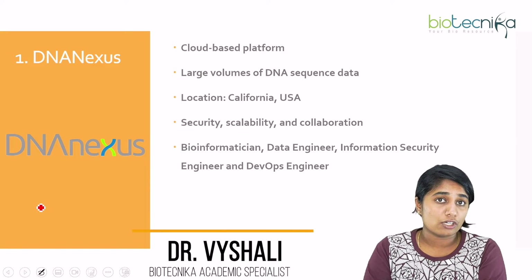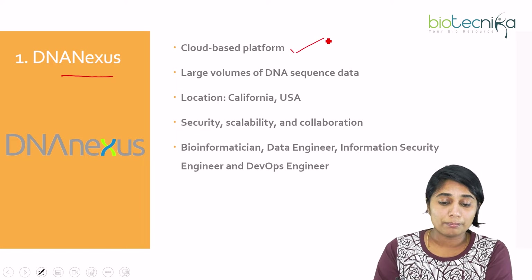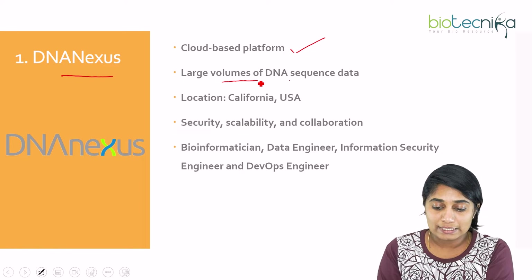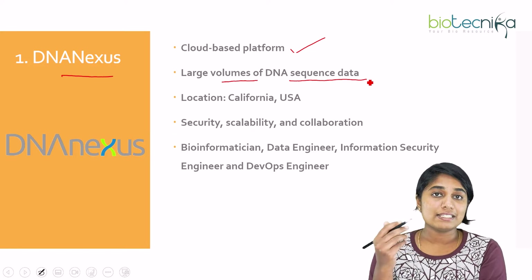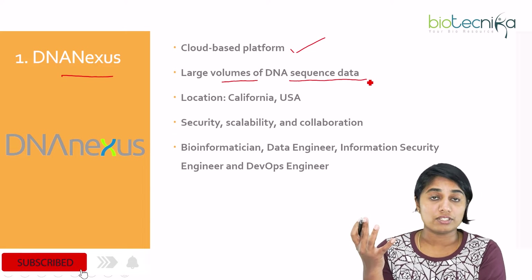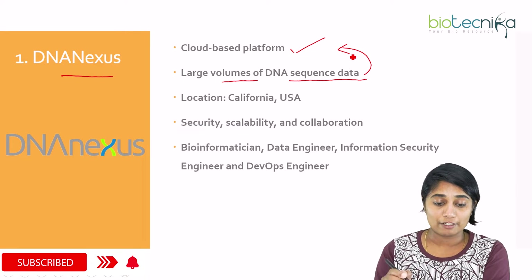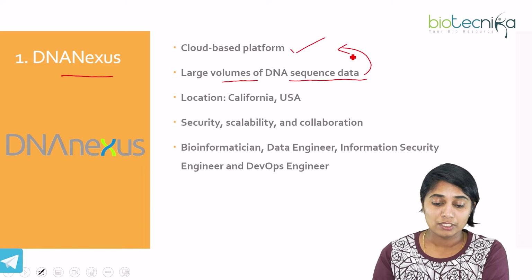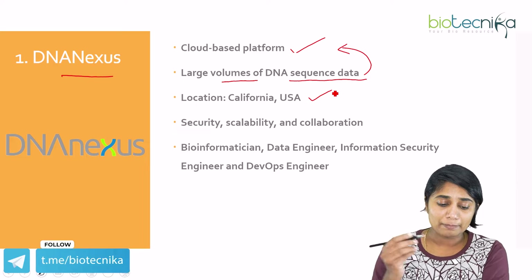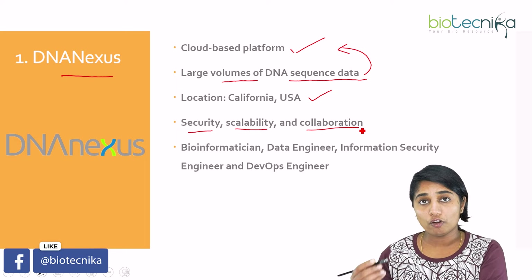The first company we're going to talk about is DNAnexus. DNAnexus is a cloud-based platform that basically analyzes large volumes of DNA sequence data. You know how large the volume of DNA data could be, so they are a cloud-based platform that helps in analyzing these data. The location of this company is in California, USA.